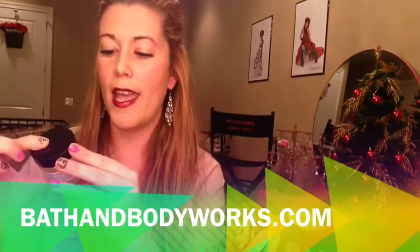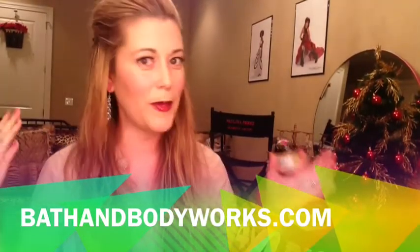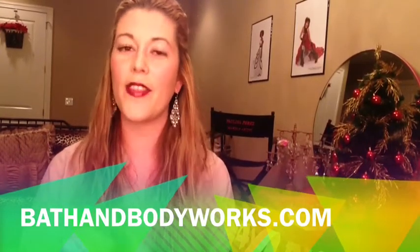Next on the list is a Bath & Body Works Aromatherapy Body Scrub. You should be exfoliating once a week regardless, and this is a nice sugar scrub — really exfoliating to the body while keeping it moisturized. This scent is one of my favorites: it's lavender, so it's really soothing. I like to do this at night so it puts me in a tranquil, calming feeling right before bed. It smells amazing in the shower and it makes your body feel so smooth. If you do this once a week, you're going to love the feel of your skin.